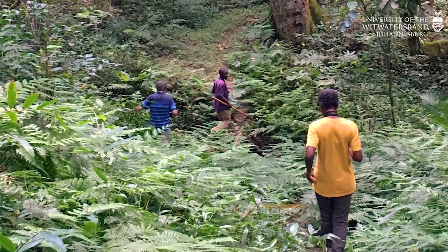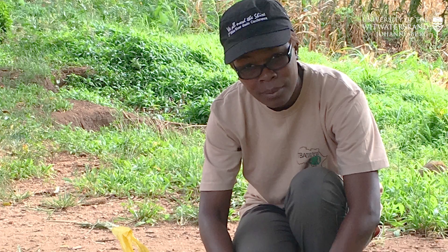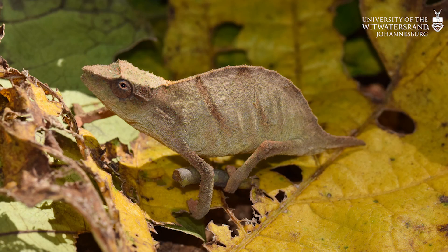We had even thought that the chameleon might already be extinct. So I led a team of scientists to Malawi where we very painstakingly surveyed the forest to see if the species still survives. To our surprise, we actually found populations of this very tiny chameleon in some of the forest patches.